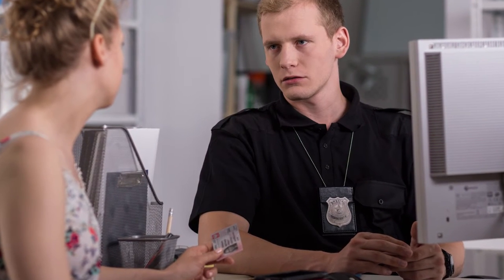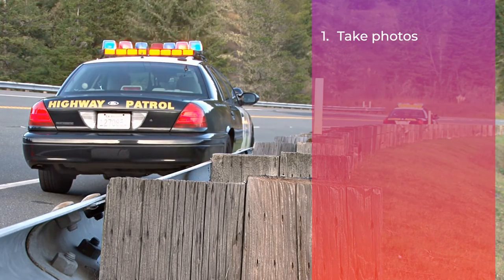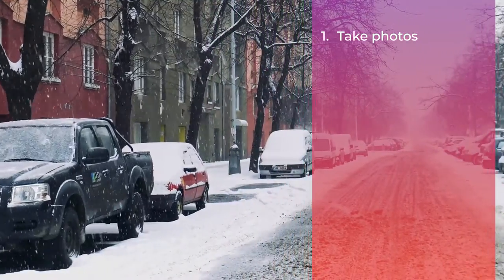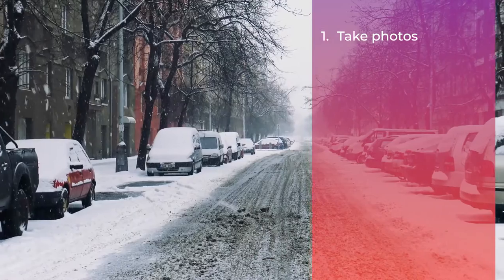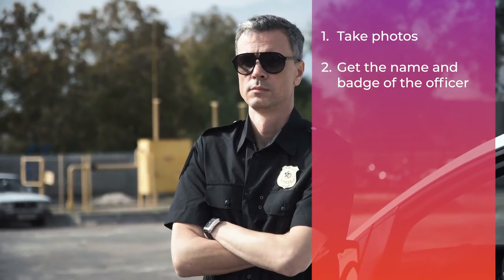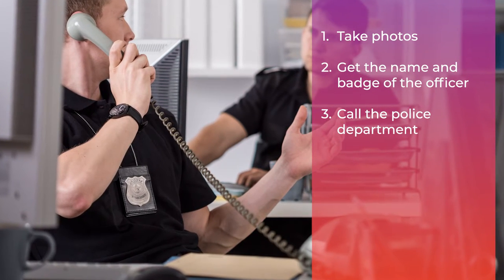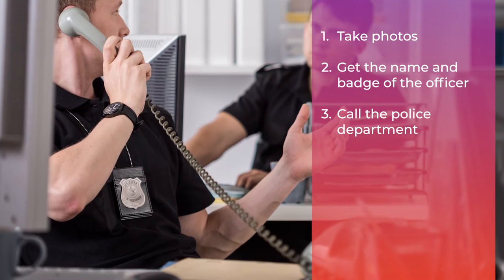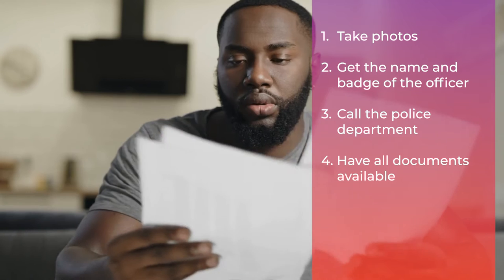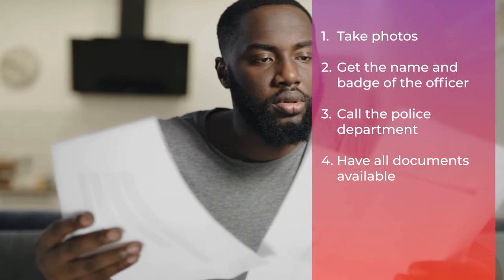To potentially reduce your impound fees, take the following actions. First, if possible, take photos of the area surrounding where your car was towed and what the scene looked like before the tow truck picked up your vehicle. These images may help display your hardship to officers. Try to obtain the name and badge number of the police officer who towed your vehicle. Call the police department that impounded your car and explain your situation. Ask to speak with the supervisor of the officer who towed your vehicle. Be sure to have all of your documentation in hand, including photos, identification, registration, and proof of insurance — anything that can help you make your case.